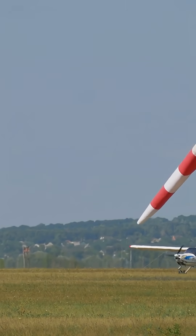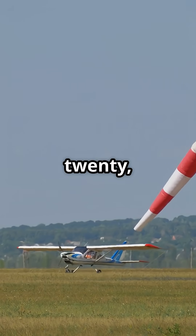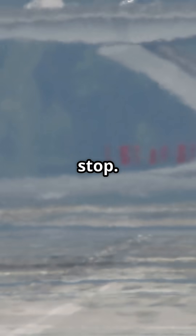But land with a tailwind and things get dicey. Your airspeed stays the same, but your ground speed increases — sometimes by 10, 20, even 30 knots. That means you hit the runway faster, and you need more distance to stop.